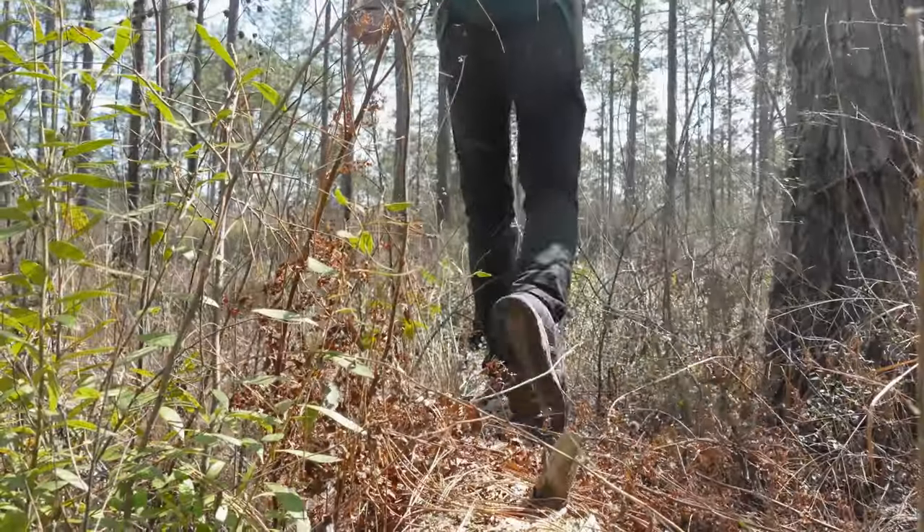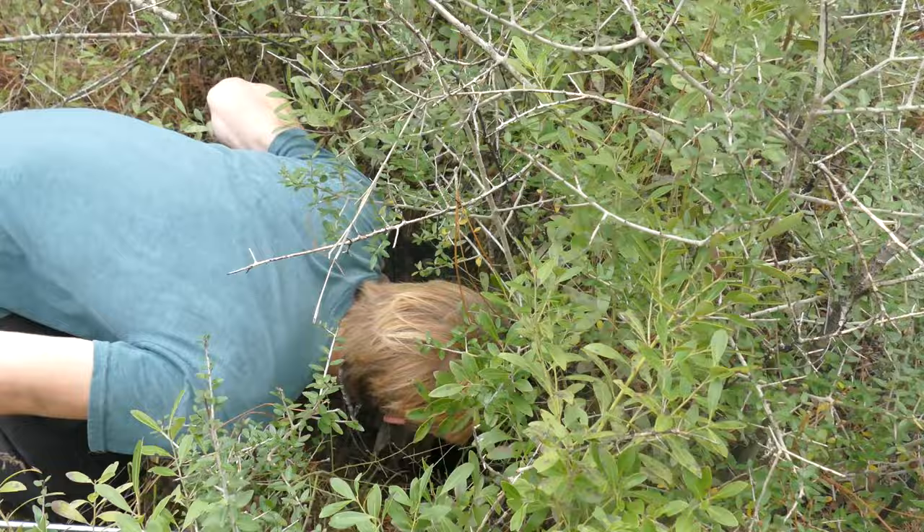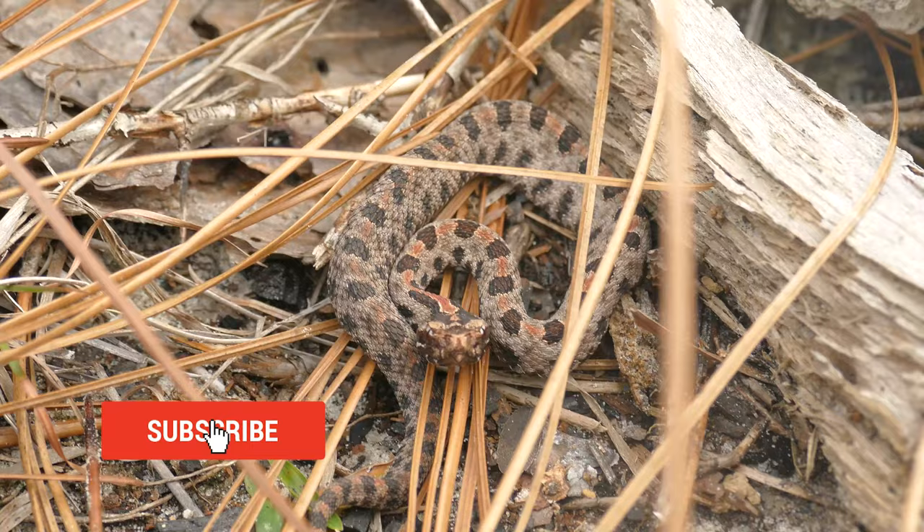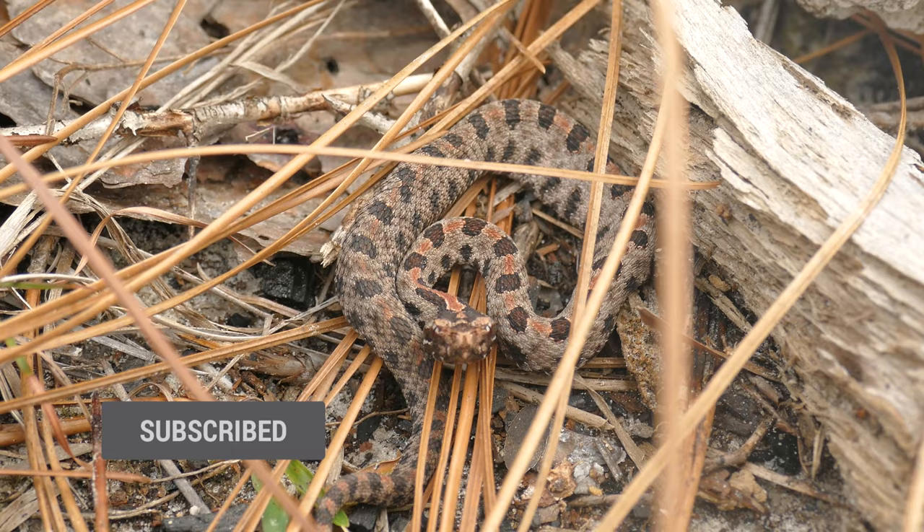On today's video, one of the best adventures we have ever had in South Mississippi. I also make one of the worst mistakes I have ever made while filming with a rattlesnake. Make sure you're subscribed — we do these videos every single week — and while you're at it, go ahead and leave a like. Now let's get on to the adventure.